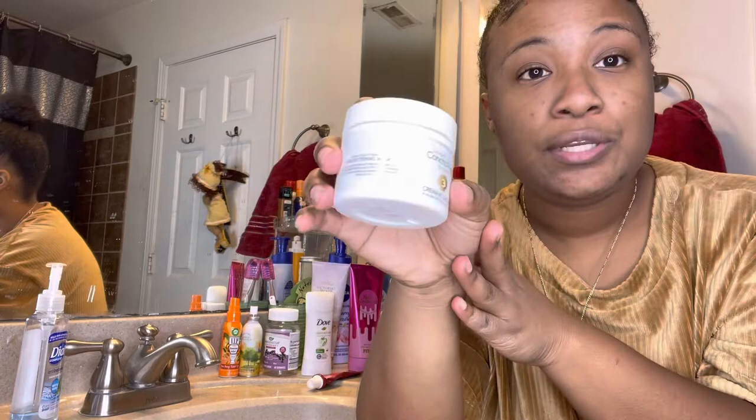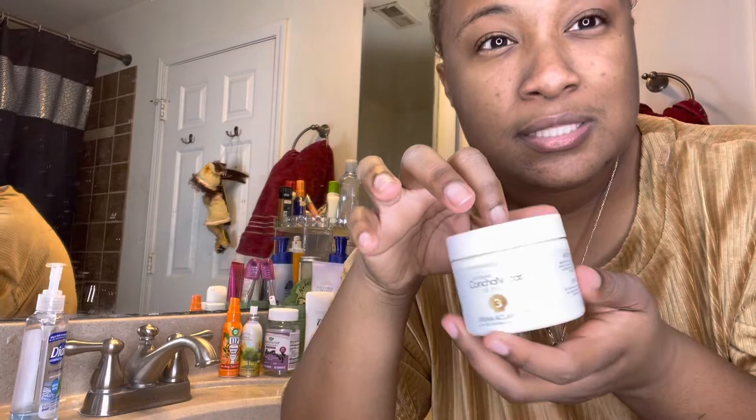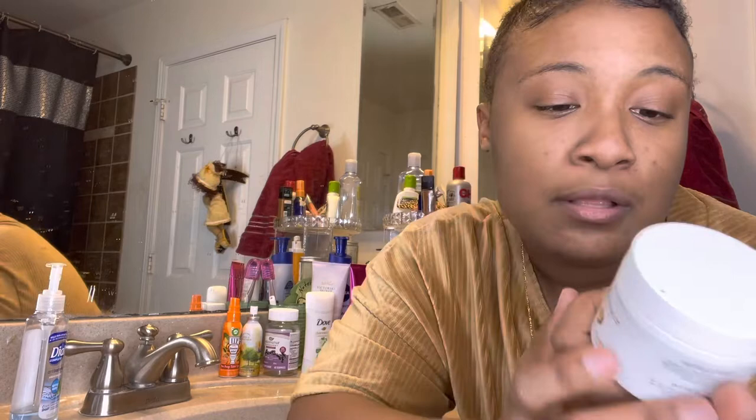Shout out to my mom for putting me on this because she said it works for her, and so it works for me. This is step number three — there are different steps, like step one, step two, step three. This is the brightening mask and it contains volcanic clay and oyster shell, which is really good for the skin. It's formulated to reduce the appearance of spots, blemishes, and scars, and cleanses the pores, removes impurities, and generally beautifies and clears the skin. The instructions say to mix the cream before applying to the face and neck area, allow it to remain on for 30 to 60 minutes, and use two to three times a week.